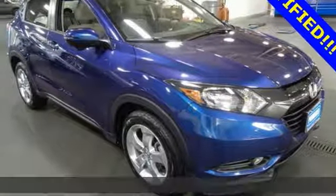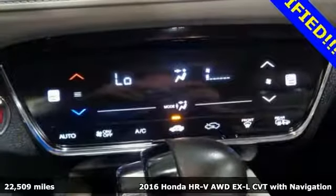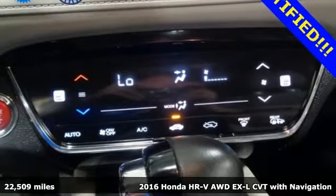It's a 2016 Honda HR-V. Is it an SUV, hatchback, or compact? Yes, and it's in a category all its own.